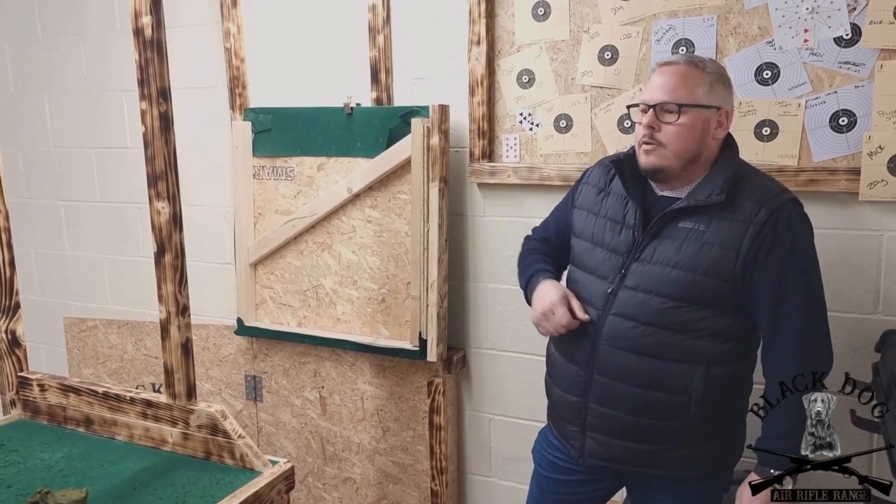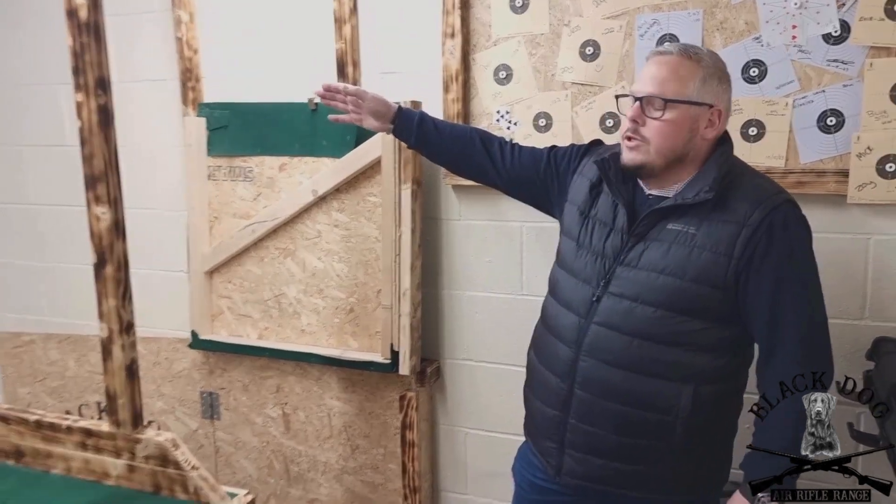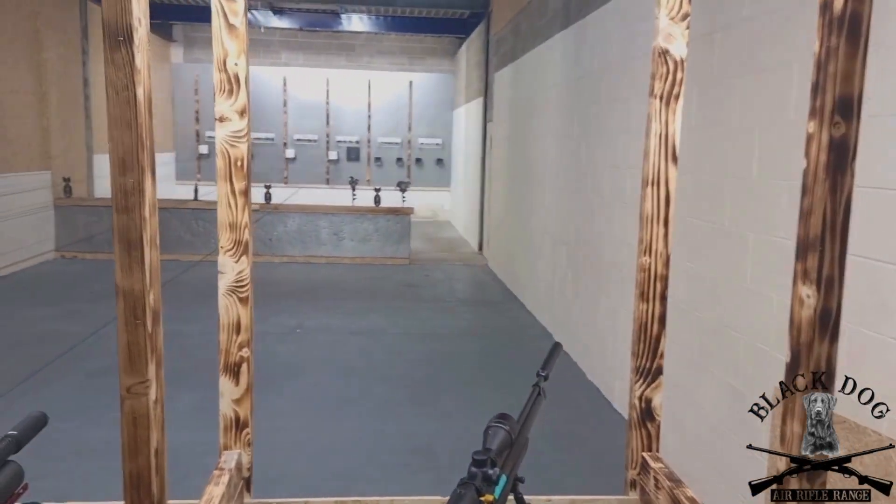Upstairs is our 20-yard range, with all automatic target systems — still waiting for two more to arrive. The longest range is a little beast indoors.